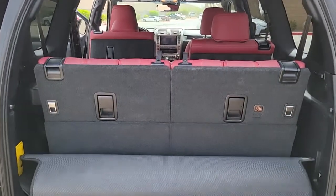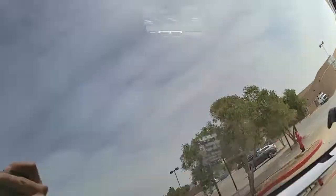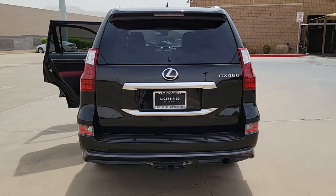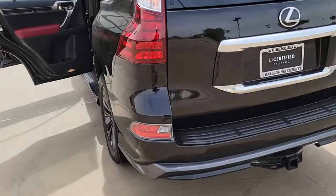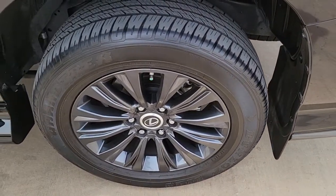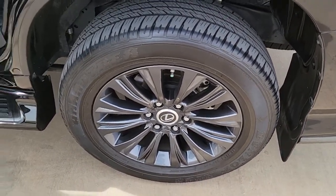These are just some of the great options this vehicle comes with: navigation system, keyless entry, sun/moonroof, electronic stability control, third-row seat, seat memory, running boards, universal garage door opener, trip computer, and power windows.